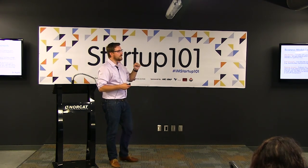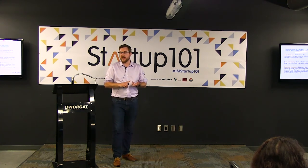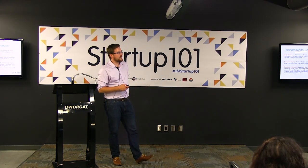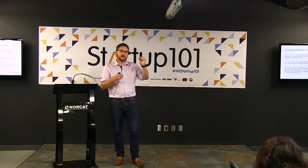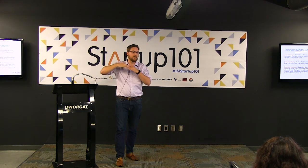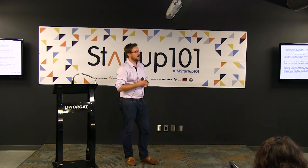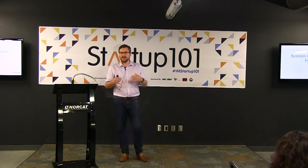Cost structure: what do you need to sell your product at to make sure you're making money? Is it a subscription, a one-time buy, or does it include service? Your cost structure covers what you spend to build the product, materials costs, and marketing costs — therefore you have to sell at a price that keeps your margins big enough to cover everything. Revenue streams are where the money comes from: selling directly to customers, selling in bulk to a distributor who then sells more of it, or selling and then servicing — those are different revenue streams.